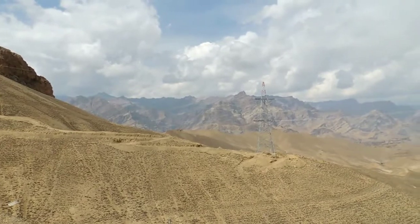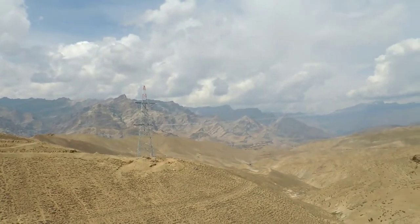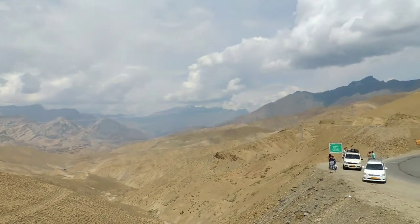As we are coming from Kargil, a viewpoint is just on your right side at Namikla Pass. The major attraction here is the landscape, and it has become one of the favorite spots for photographers. The main problem is the high altitude — heavy wind speed is there.